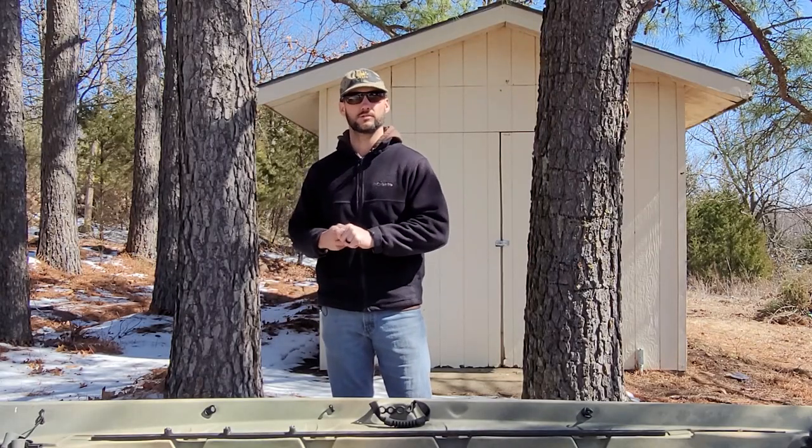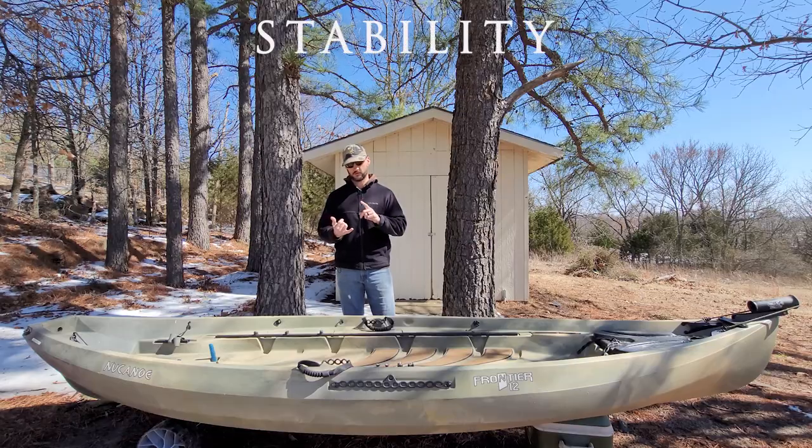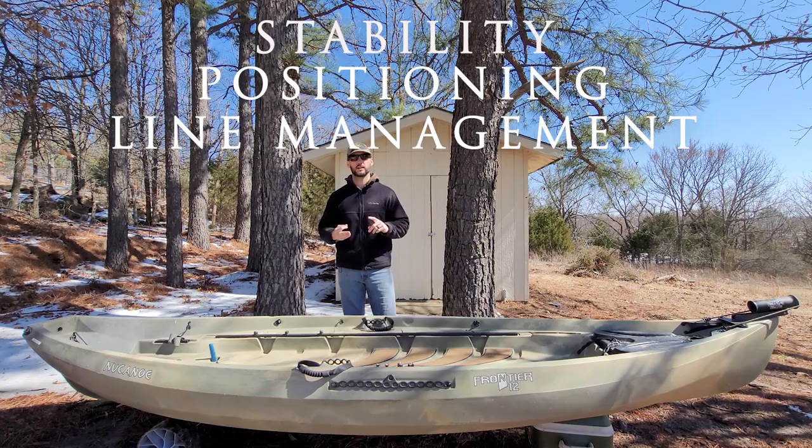So how do you overcome these challenges? There are three main factors to address that I believe will make fly fishing out of a kayak a more enjoyable and productive experience. Those three things are stability, positioning, and line management.